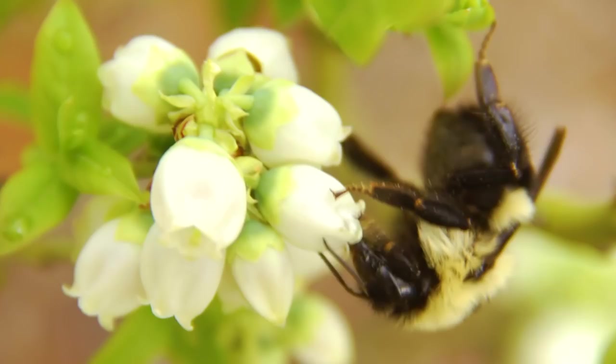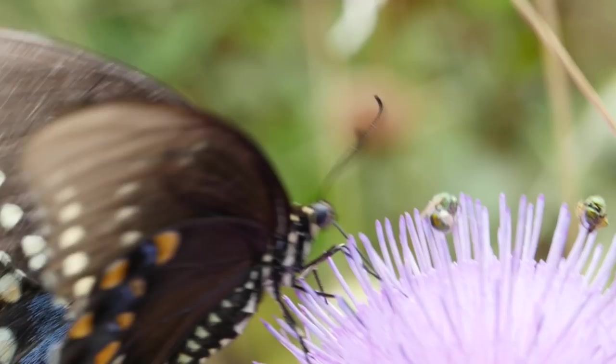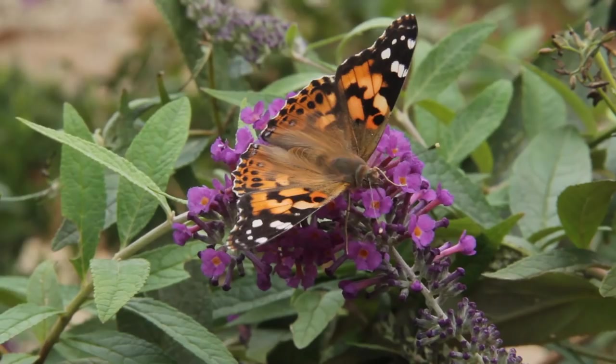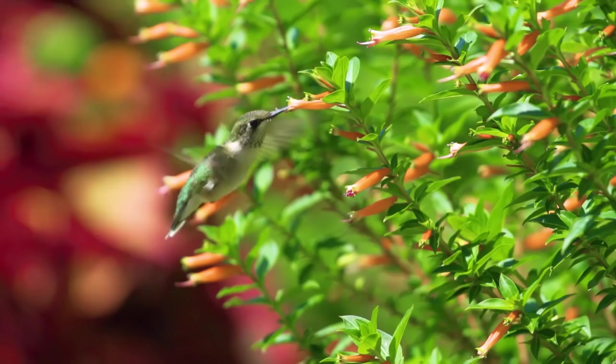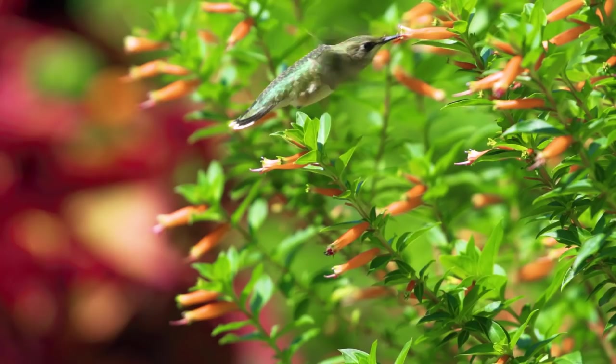It's probably no surprise to you, but butterflies are also pollinators. Adult butterflies feed on nectar, a point you'll want to consider when selecting plants for your garden. The more nectar a plant produces, the more they attract butterflies. And then there are the hummingbirds, another well-known pollinator. These little acrobats of the sky are drawn to red, tubular-shaped flowers that have an abundance of nectar.